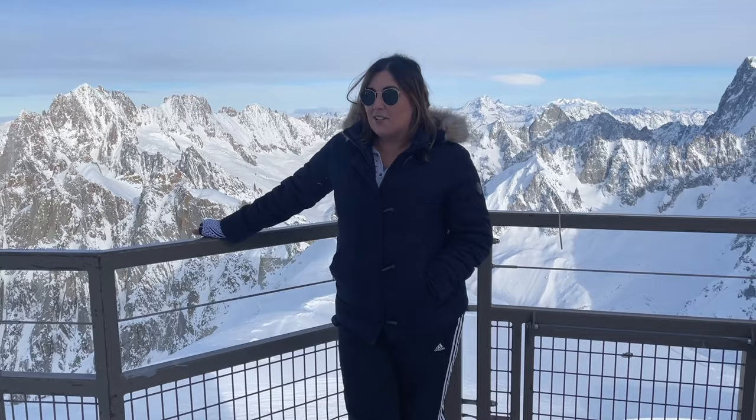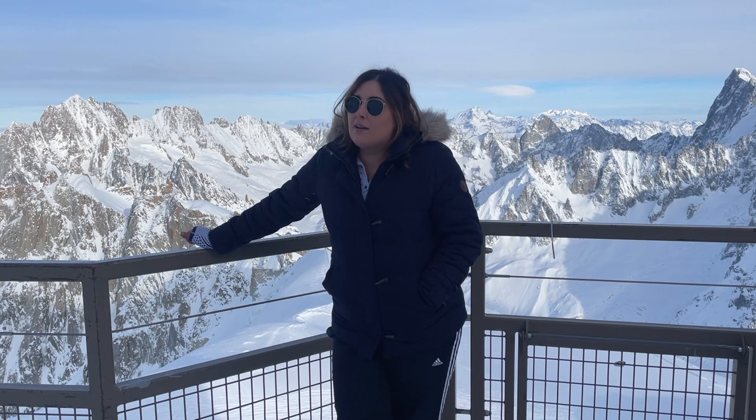We are here at the Aiguille du Midi, which is 3,800 meters above sea level. It is really easy to access from Chamonix, and there's a pass that combines with your ski ticket, all in one. When you are up here it is extremely cold and a little bit hard to breathe, so take your time and dress really warmly. My one tip: try to come on a sunny day, because if it's cloudy you won't see much. But check out this view — we're having such a good time!